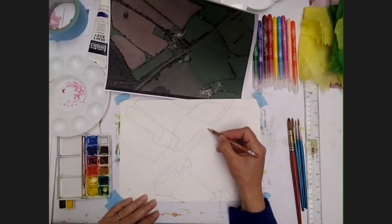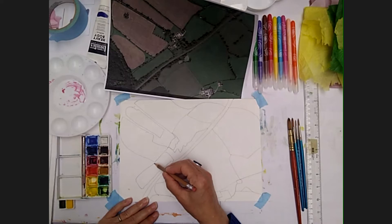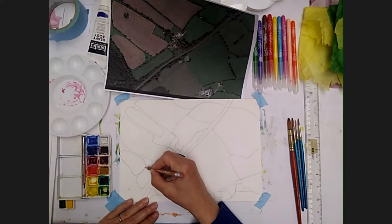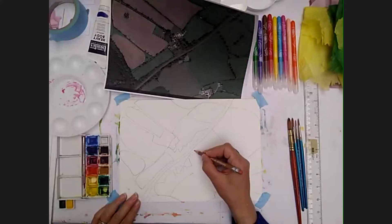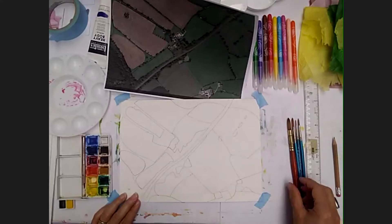You could think about what kind of colours you want to use. You might use really bright colours, you might want to think about a kind of mystical quality — so you could use oranges and purples. Or you might just want to use quite traditional landscape colours, greens and browns. But it is entirely up to you.